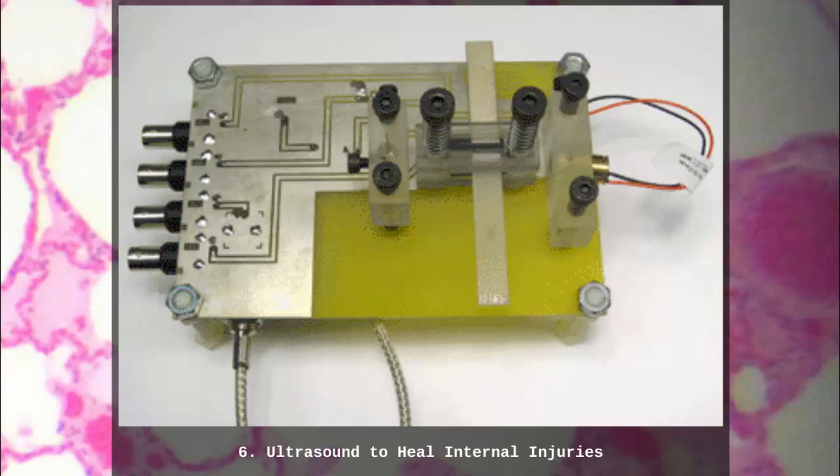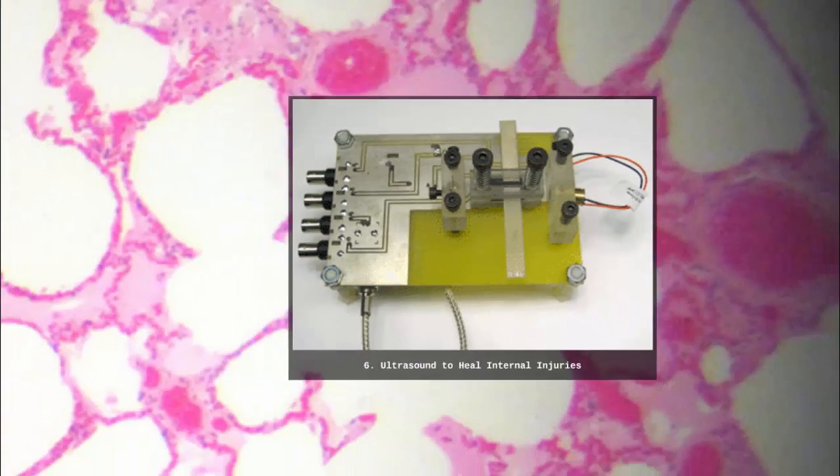Experiments have shown that ultrasound therapy is effective at healing lung punctures and can also heal ruptured blood vessels. This, along with the DARPA foam mentioned earlier, is especially helpful because it gets rid of the need for surgery.